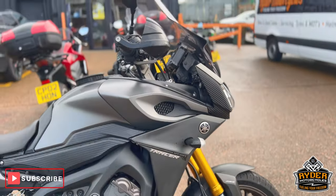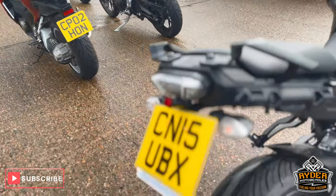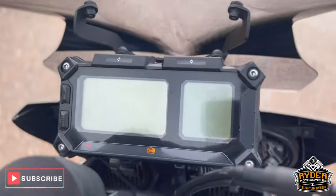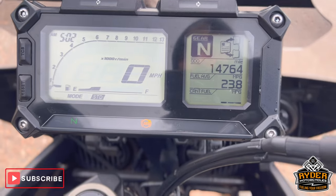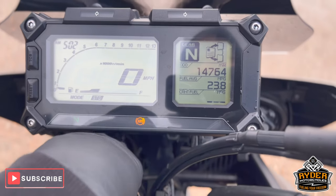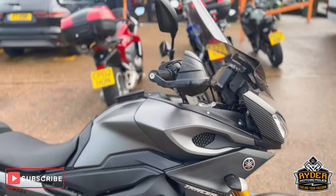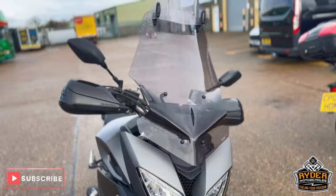Just arrived at stock, it's this really nice Yamaha MT-09 Tracer, it's a 15 plate, and the mileage is 14,764. It's just arrived here at the shop today, it's yet to have a full valet — this is just a quick video to show you any extras on the bike or anything like that.